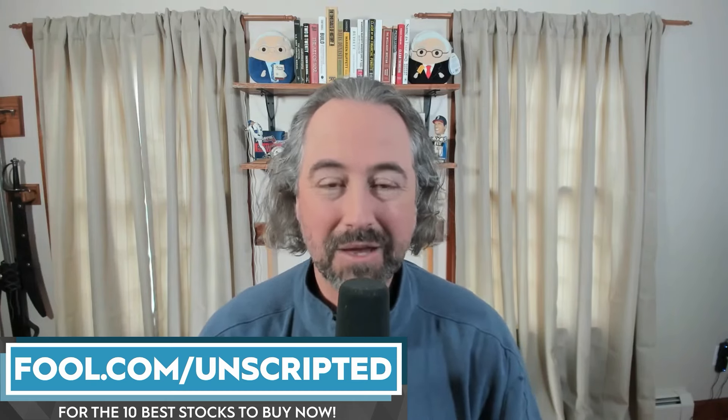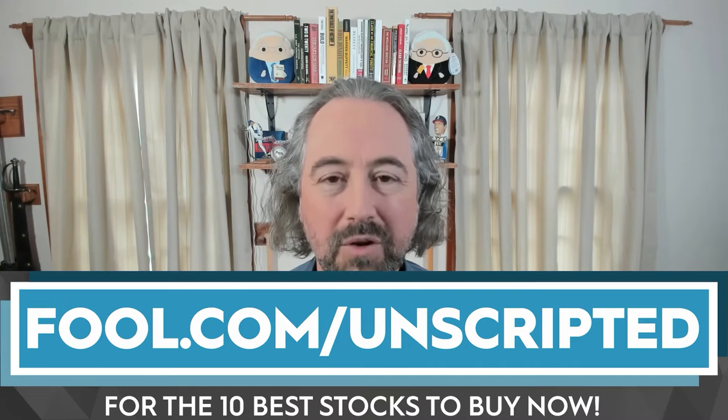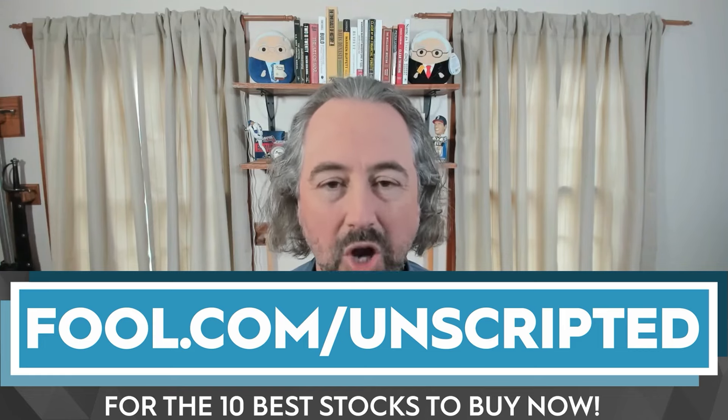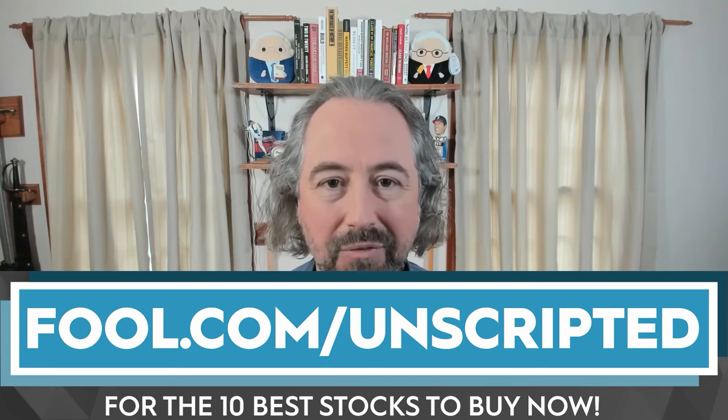That stock is Bloom Energy. I'm Jason Hall. This is Investing Unscripted. This video is sponsored by The Motley Fool. If you're looking for even more great stock ideas, go to our special link: fool.com forward slash unscripted. The Motley Fool is going to give you its 10 best stocks to buy right now.